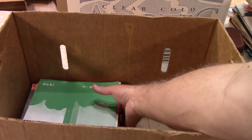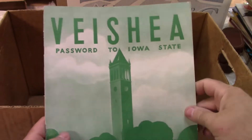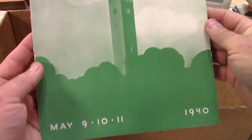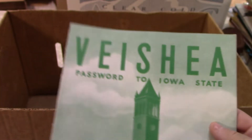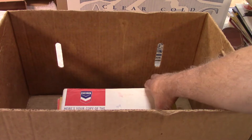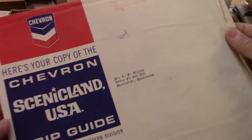We'll finish up here with just some more paper. Iowa State Vesha, 1940 Vesha program — we've got the Campanile on there. They don't really do the Vesha anymore — had one too many riots, I guess — but the old programs still sell well.